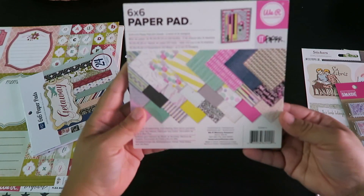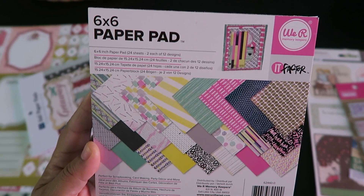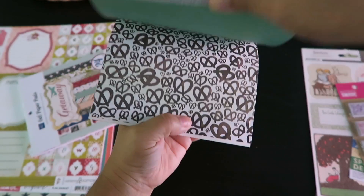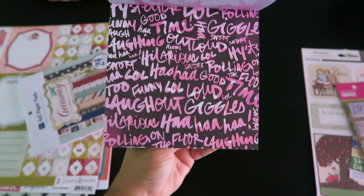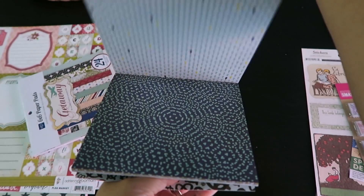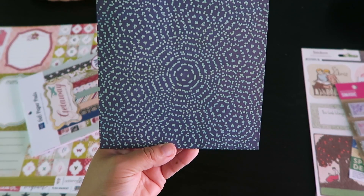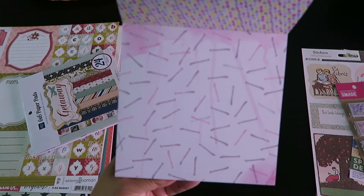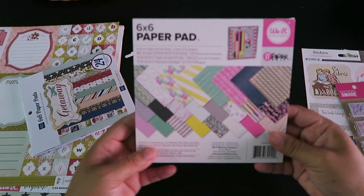Then I got two paper packs. This one I fell in love with — it's called 'It Factor.' It's a six-by-six inch pad, 24 sheets, two of each of 12 designs. So adorable — there are little pineapples, that's what drew me to this pad. They're double-sided, so you get cool circles and dots on the other side, and little bobby pins too.